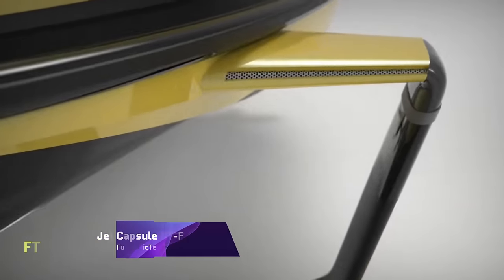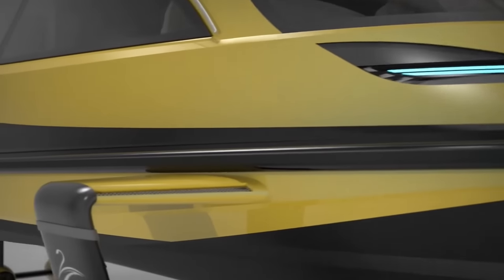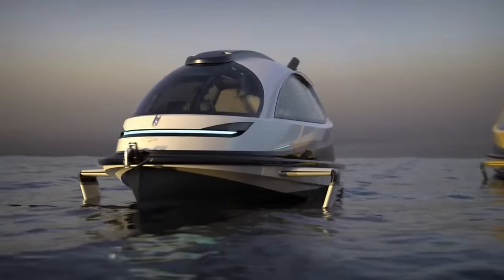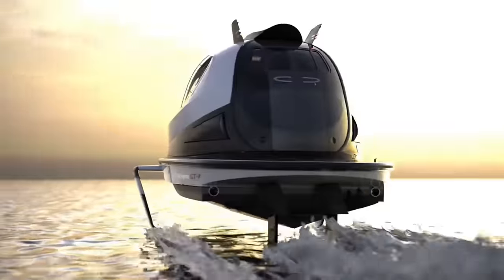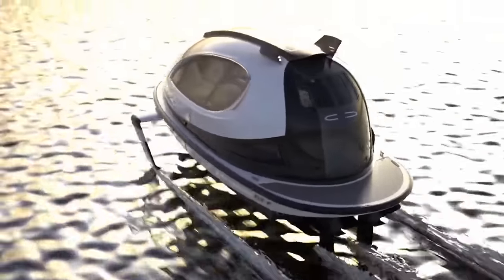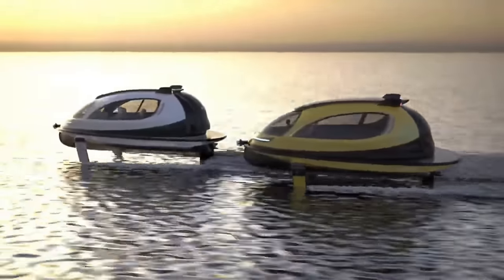Jet Capsule GTF. Imagine a futuristic waterborne spaceship that can fly at high speeds. The Jet Capsule GTF is a customizable, elegant, and eco-friendly private watercraft. Gran Turismo Foil refers to the cutting-edge hydro propulsion device that elevates the boat up to 1 meter off the water, decreasing drag and enhancing efficiency. The GTF can have twin hydrostatic gearboxes with 880 to 1,200 horsepower diesel, petrol, or electric power, reaching speeds of 60 knots or 40 mph.